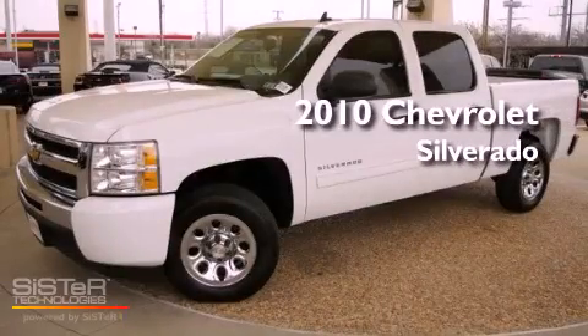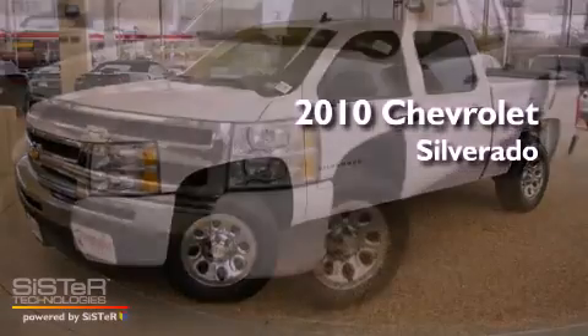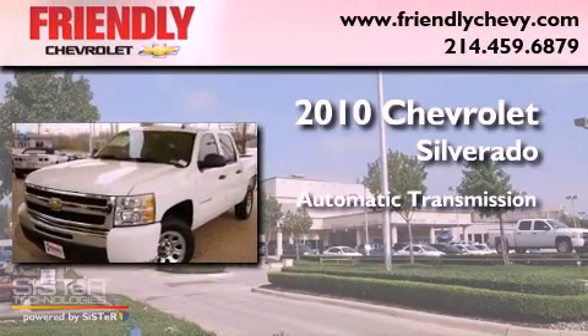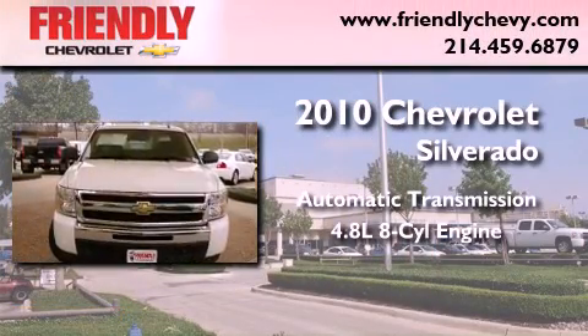This is a certified pre-owned 2010 Chevrolet Silverado. This truck has an automatic transmission and a 4.8-liter V8.